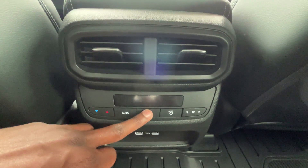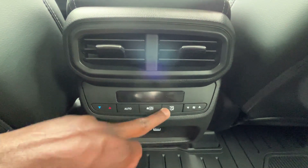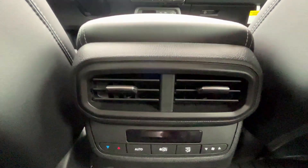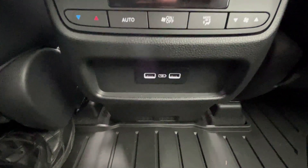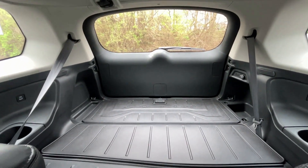We have rear AC controls back here — you can turn it on, set the auto mode, fan speed, all of that. And then the rear AC vents and two USB ports. This one also has the second-row captain chairs.